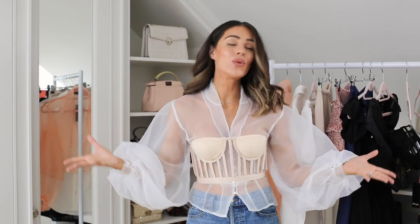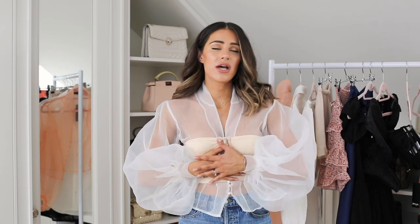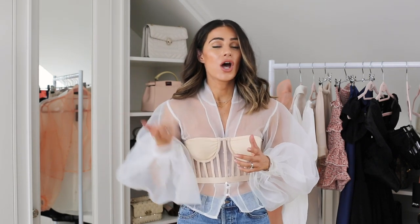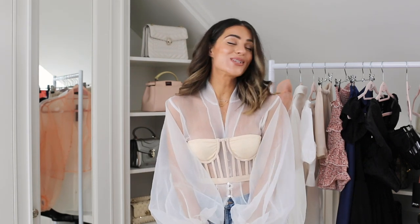That's everything in this high street haul — something a little bit different and more interesting than usual. I really feel like I found some different pieces to the usual things you find on the high street, and some items that definitely look way more expensive than they actually are. For me personally when shopping the high street I tend to look for things that look a lot more expensive so people have no idea where they're from. I hope you've enjoyed this video — if you did please give it a thumbs up, hit subscribe if you haven't already, and thank you so much for watching. Bye!